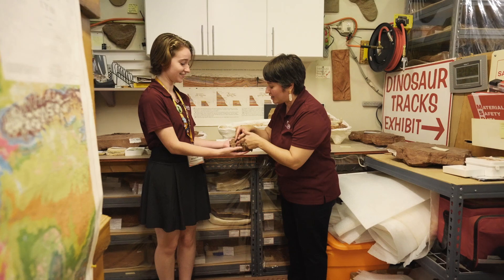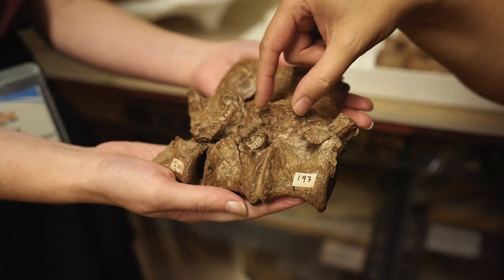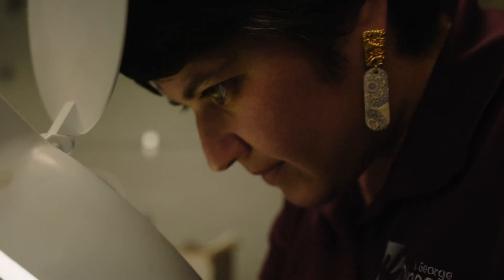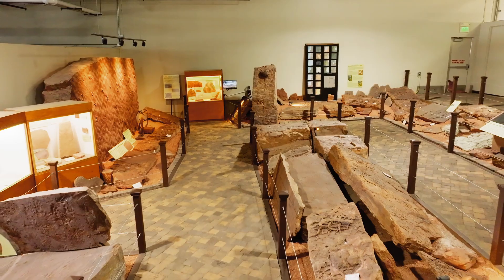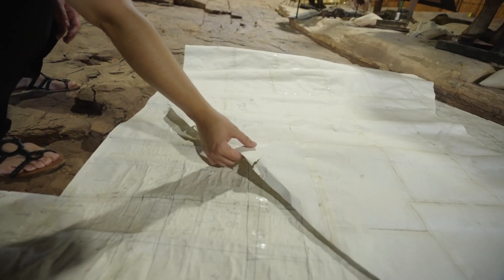Our education team does a great job providing very interactive and hands-on experiences. When visitors can actually touch, feel, and discover for themselves, it inspires them a lot more to keep going with science. Especially when they go up to the prep lab and see the paleontologist working in there — it's like, oh, I could do that. Visitors can watch trained volunteers work on fossils, which enhances them both for public display and for the science behind them. Our exhibits here communicate the state-of-the-art science being done at this institution.